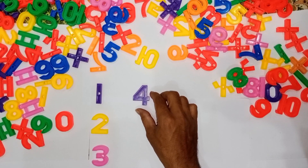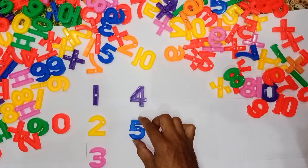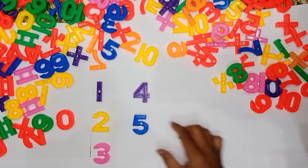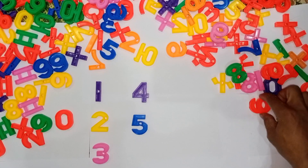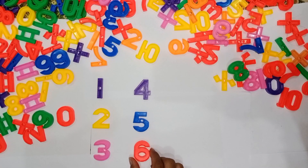Wow! Where is 5? 5 — blue color. 6 — orange color. Wow!